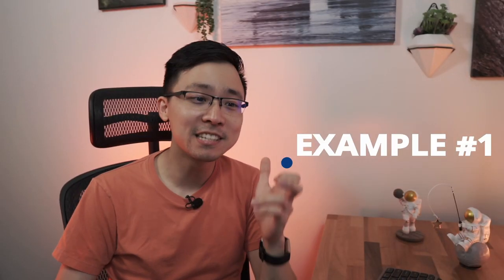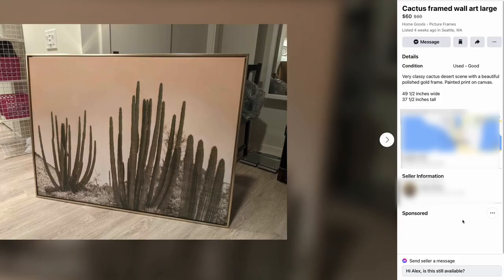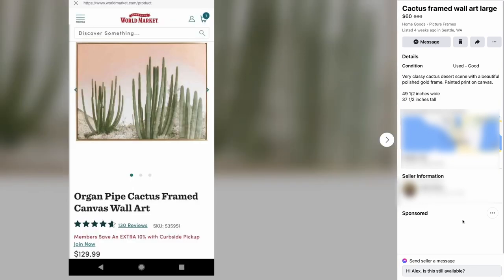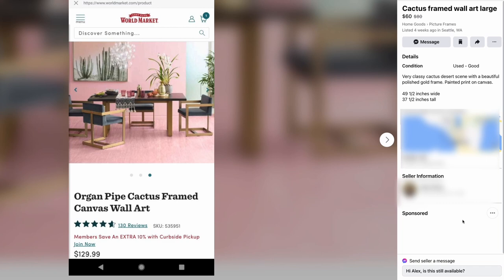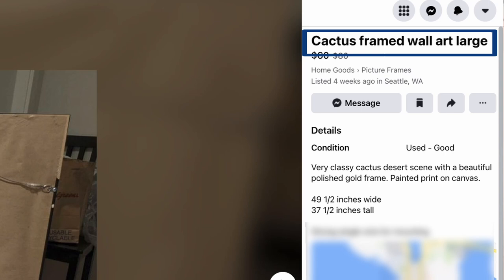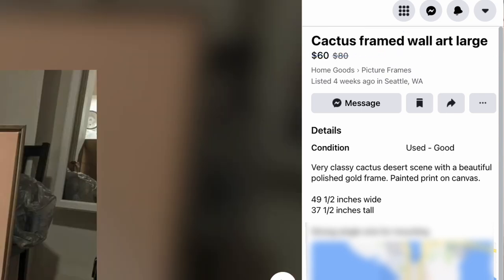The first example we're going to look at today is cactus framed art, wall art, large. Something to note here is that they know they're doing something right, because when I searched for framed art in my Facebook Marketplace, this was the very first listing. We know something is right here in terms of what they're optimizing for. Looking at our first point on the framework — the title — it's clearly optimized because it tells us exactly what the piece of art is, what type of art it is — framed art — and that it's large wall art. Alex did a great job making an optimized title.